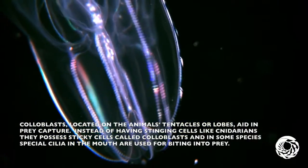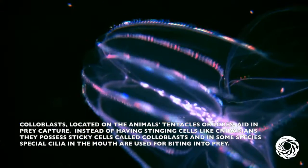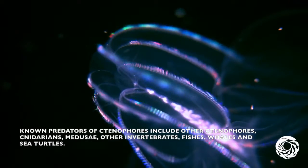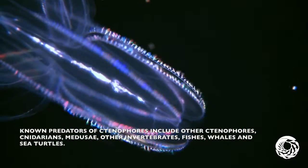Instead of having stinging cells like cnidarians, they possess sticky cells called coloblasts, and in some species, special cilia in the mouth are used for biting into prey. The known predators of ctenophores include other ctenophores, cnidarians, medusa, other invertebrates, fishes, whales, and sea turtles.